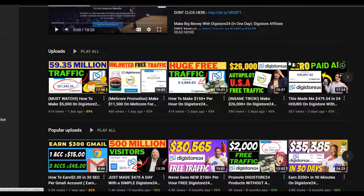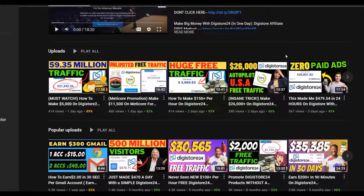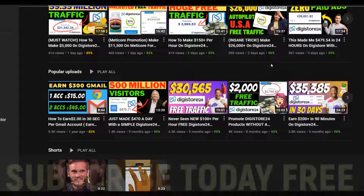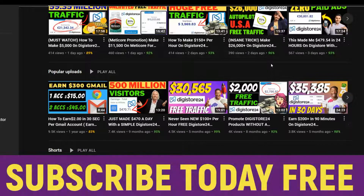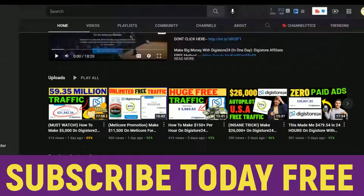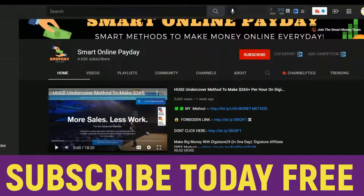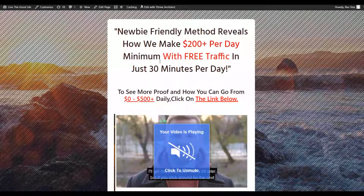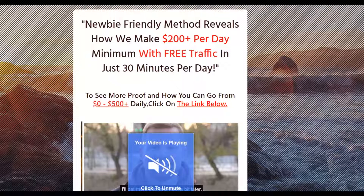Be sure to subscribe to the Smart Online Payday channel so you get notified when I post new videos. Most of the methods I share here are free methods that can help you start making money online. I recommend you get started on one method, work on it consistently, make money from it, and then move on to the next method. Click the first link in the description to get my step-by-step method using 100% free traffic.